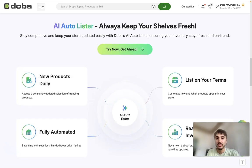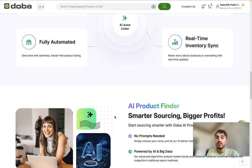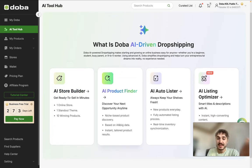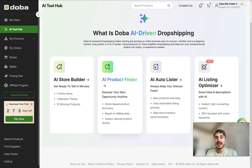The AI auto lister always keeps your shelves fresh. List on your terms with real-time inventory synchronization, fully automated, and new products daily — powered by AI and big data, expertly fine-tuned. In my private cabinet I have four options generated and powered by AI: the AI store builder, which gets you ready to sell in minutes with one online store, one standout theme, and 10 winning products; the AI product finder for niche-based product discovery using AI and big data with instant tailored results; the AI auto lister for new products every day, fully automated; and the AI listing optimizer.